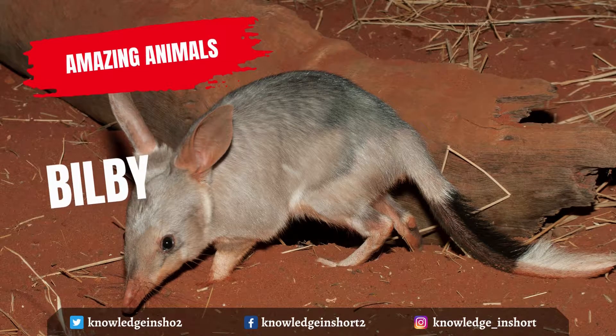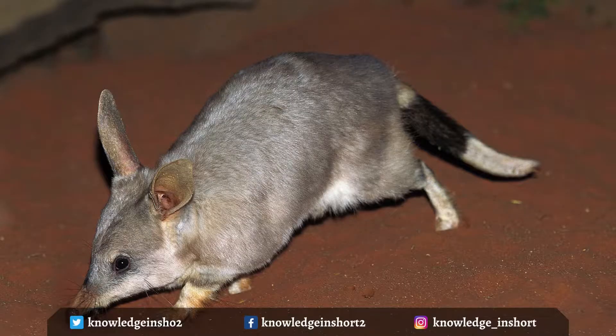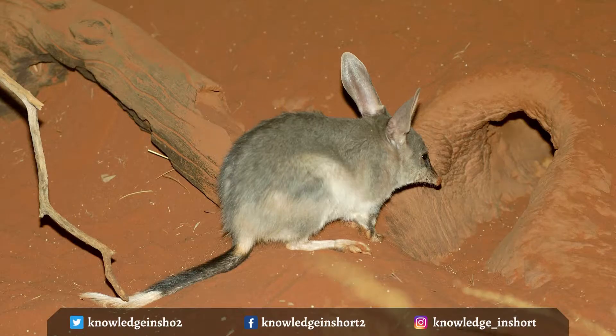The bilby is known for its long snout, blue-gray fur, white underbelly, and long, hairless ears that resemble those of rabbits. On its tail is a prominent band of black fur that terminates with a white tuft surrounding a naked, spur-like tip. The greater bilby is the size of a rabbit and has a long pointed nose, silky pale blue-gray fur with a tan belly, big ears, and a crested black and white tail.